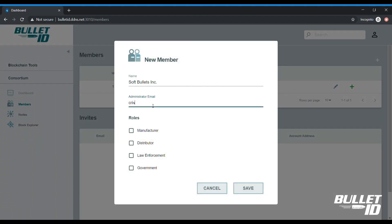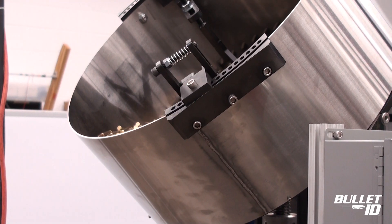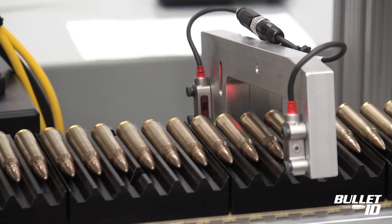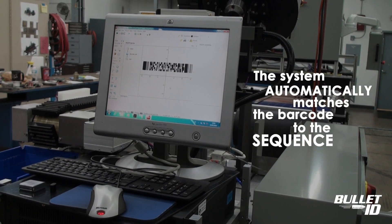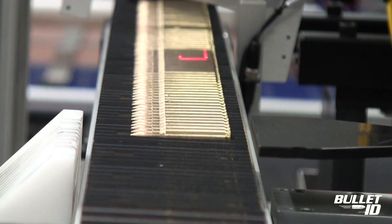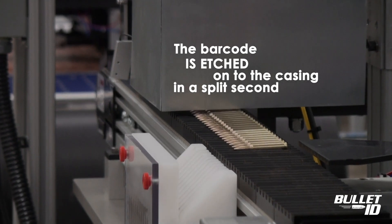In this example, demonstrating the process for etching existing ammunition, packaged ammo is dumped into the hopper from where it is then arrayed on the feed conveyor. The system automatically matches the barcode to the sequence registered by the user and etches the barcode onto the casing of the round in a split second.